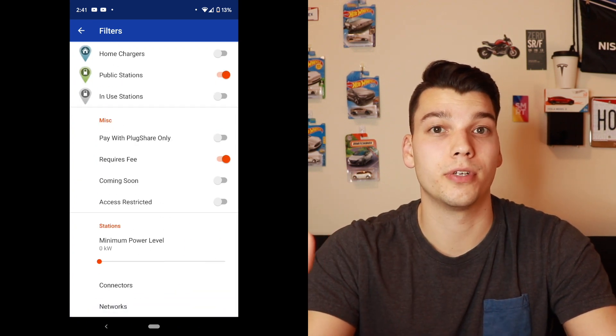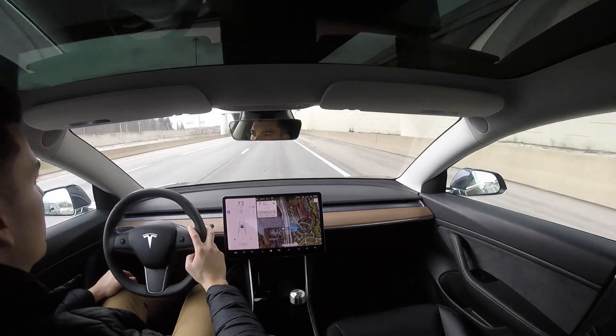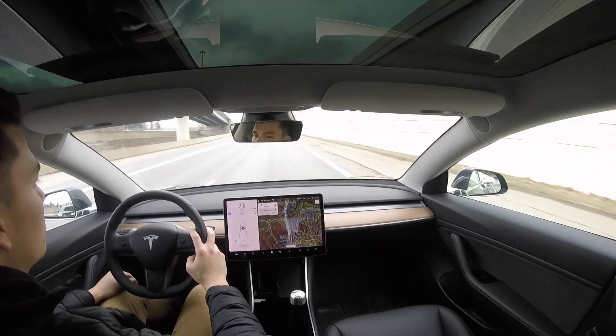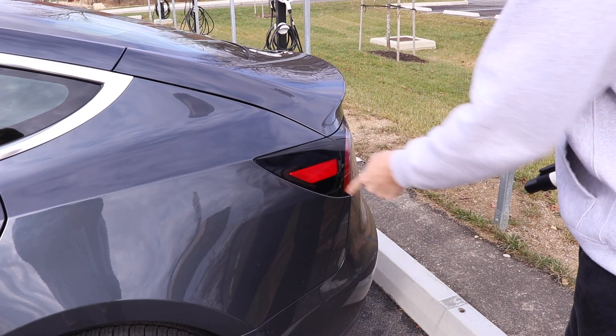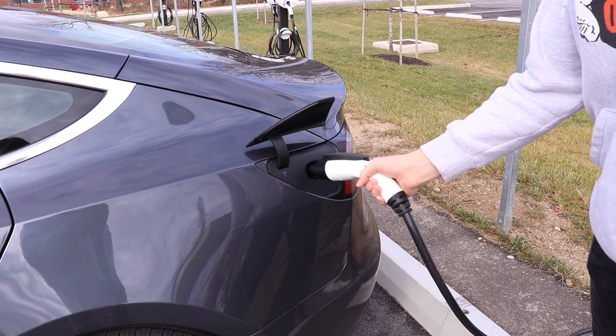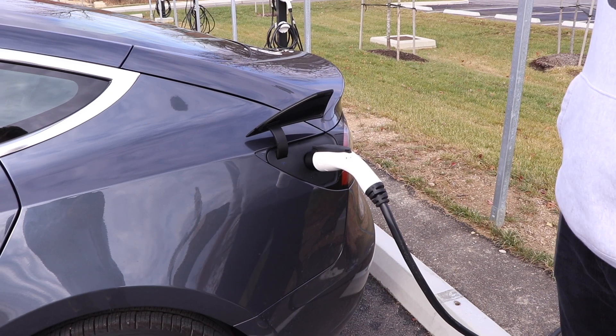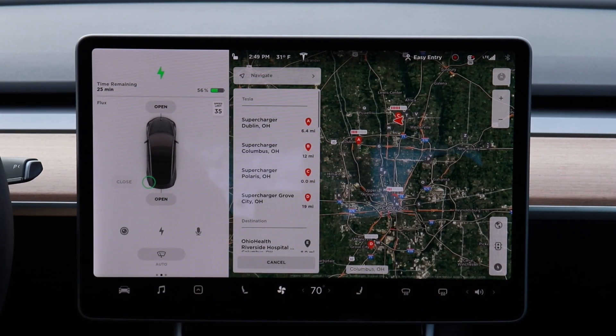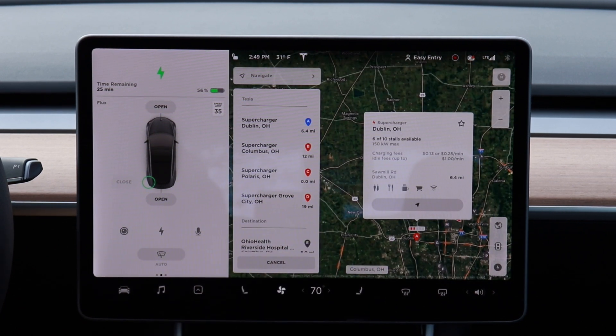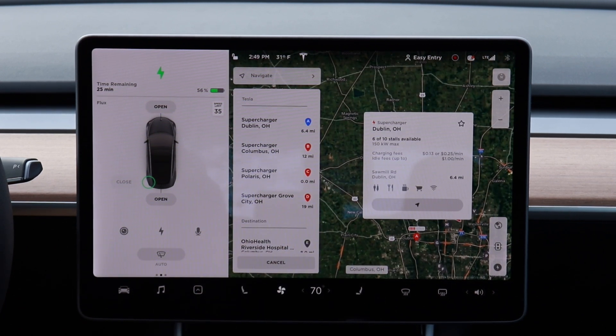For people who don't own electric vehicles this can seem overwhelming, but once you find your charging routine on a day-to-day basis it becomes very simple. I drive to work every day, attach the adapter to the J plug, plug in my car, let it sit throughout the day, and by the time I leave I'm charged up enough for my commute the next morning. On road trips I typically use the Tesla Supercharger network and find chargers near my destination ahead of time.